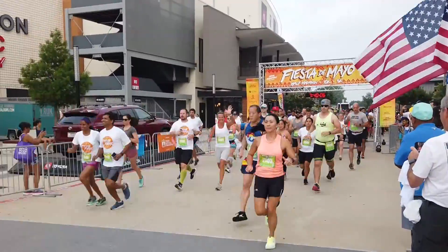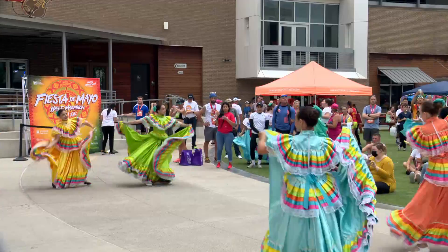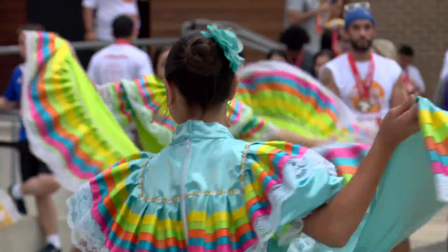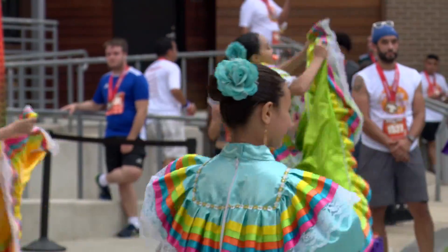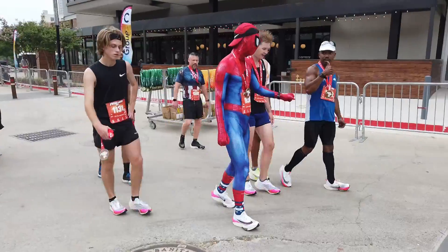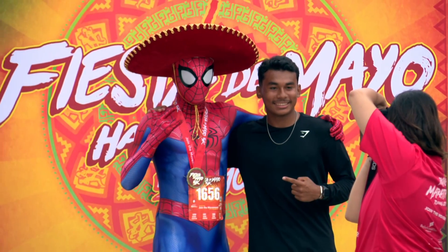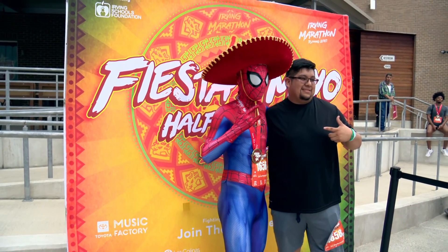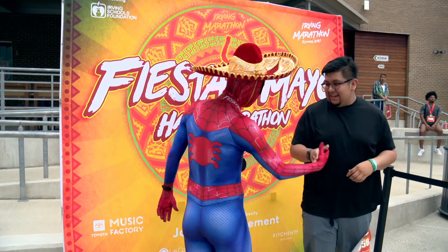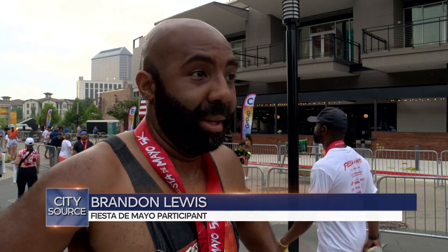Hundreds of runners turned out for the Fiesta de Mayo 5K, 10K, and Half Marathon. This is part of the Irving Marathon Running Series, and this one features cultural entertainment on the Texas Lottery Plaza at the Toyota Music Factory. We even spotted Spider-Man among the runners, and a lot of people wanted to snap a picture with him. Our team caught up with participants just after they crossed the finish line: It makes me healthier. It gives me more energy during the day. It's going to hopefully increase my longevity. I'm thinking long term.